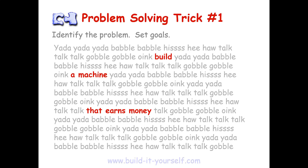Yada yada, babble babble, hiss, hee-haw, talk talk talk, gobble gobble, oink, build... yada yada, babble babble, hiss, hee-haw, talk talk talk, gobble gobble, oink, a machine... yada yada yada, babble babble, hiss, hee-haw, talk talk talk, gobble gobble. That's good. You get the point, right?